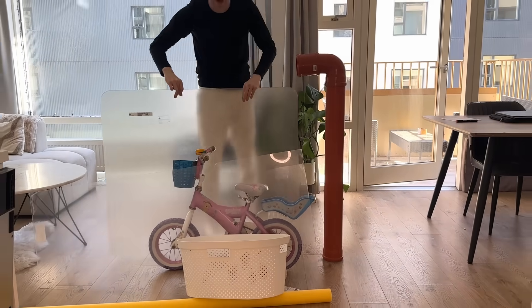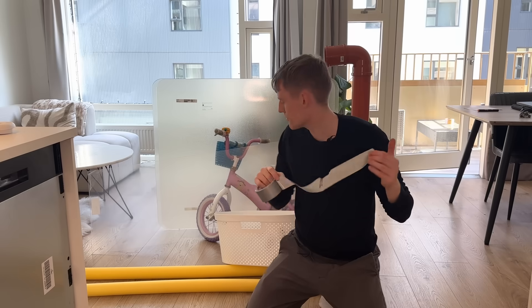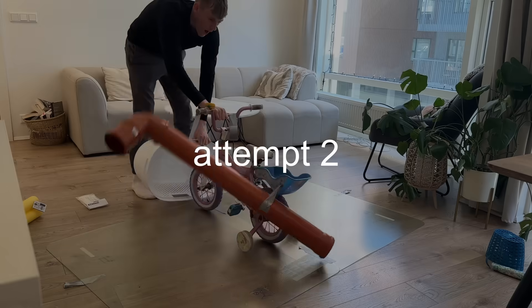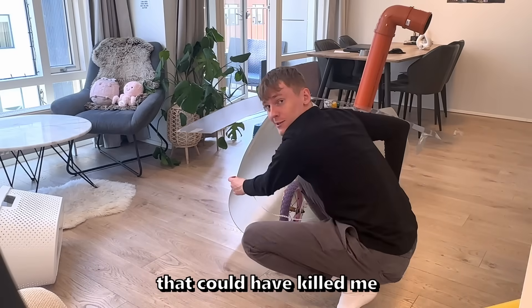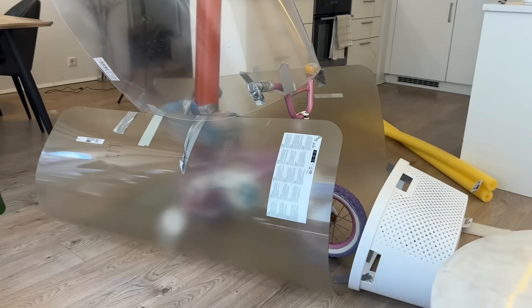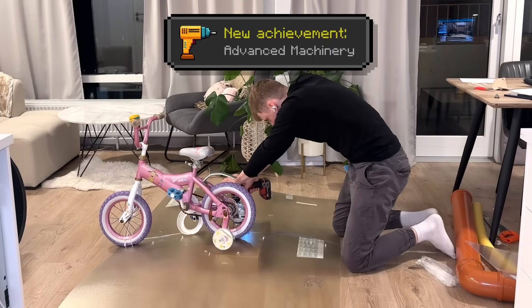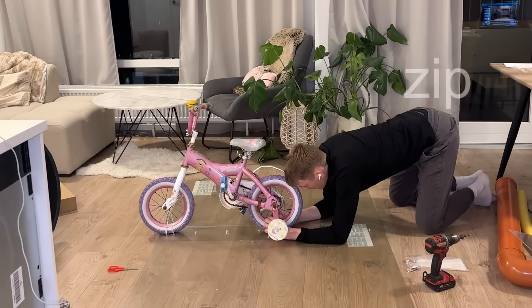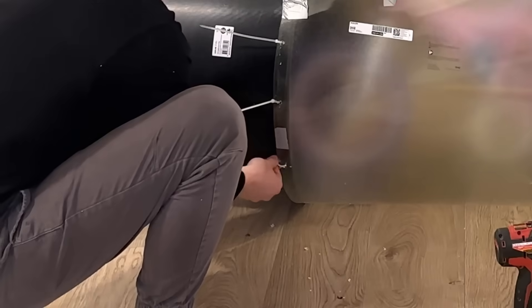Now it's just time to somehow turn it all into a submarine. You might be thinking: how are you going to turn all of this junk into a submarine? Well, I got some tape right here. But that nearly caused a disaster, so let's try something else. I basically just drilled bolts into the plastic sheet, then attached it together with zip ties — and it stuck. Then it was time to attach the front part with some more drilling, then more zip ties.